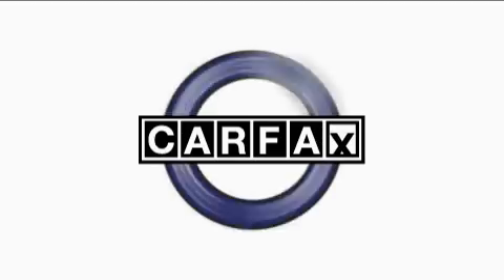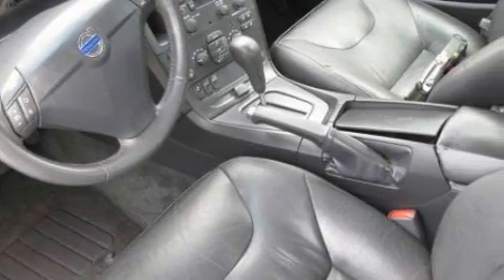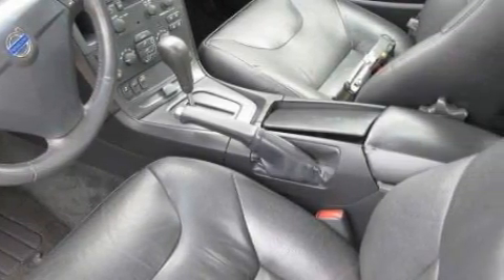This vehicle's stylish design always looks great, not to mention that this Volvo qualifies for the Carfax buy-back guarantee. This vehicle is sure to sell fast. Call and arrange your test drive today.